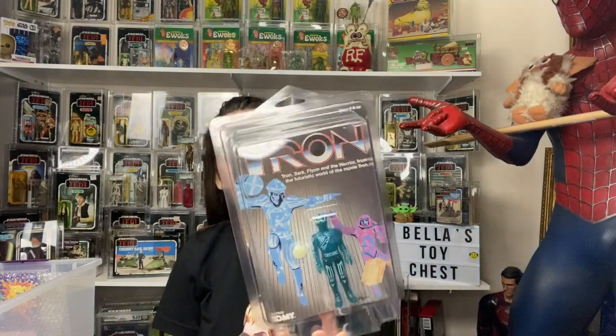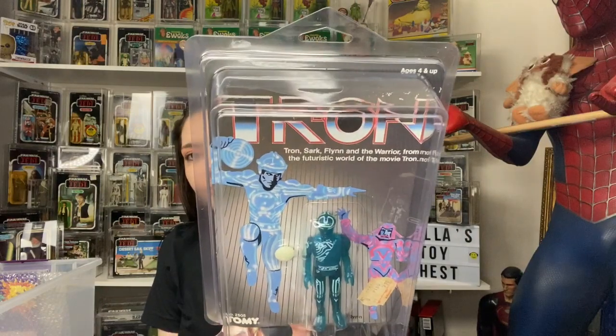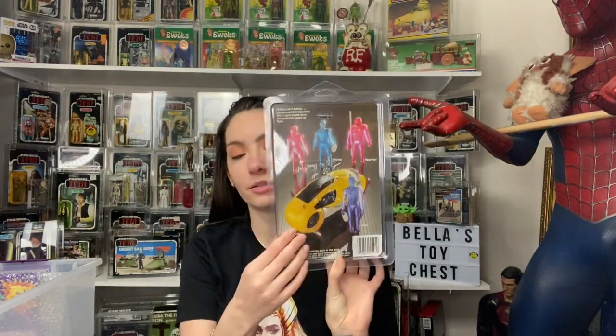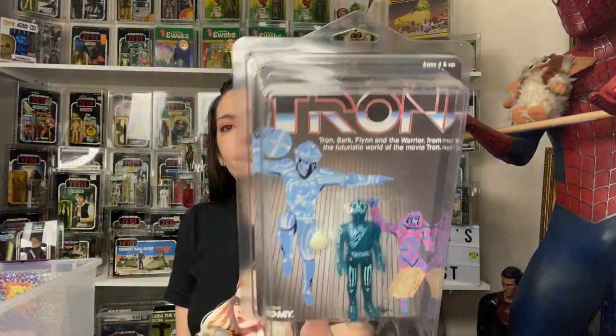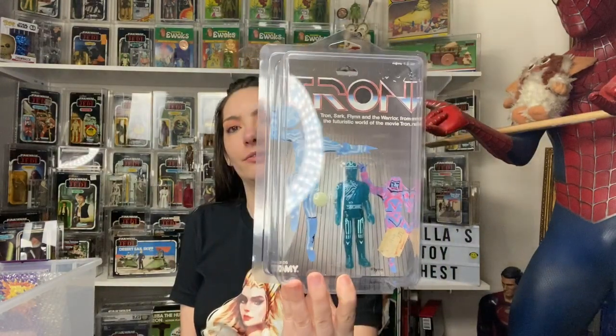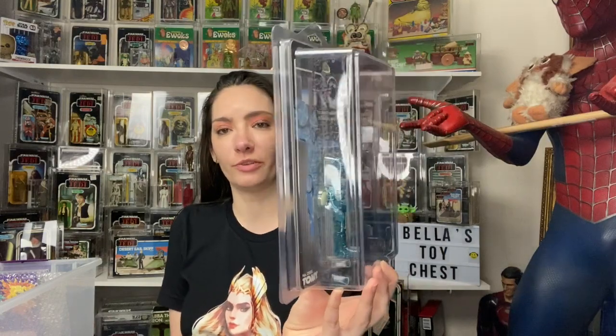And then I picked up Flynn and Warrior from the futuristic world of the movie Tron. I need the other ones and the Tron cycle, so if anybody has them loose feel free to send me some — I need the rest of them. My first Tron figure ever — pretty neat!